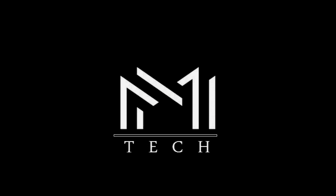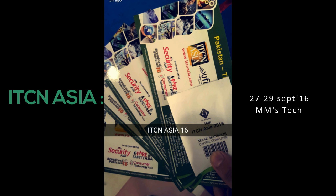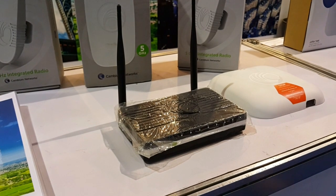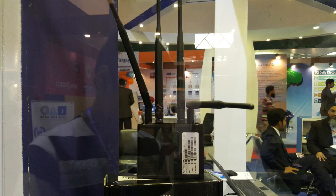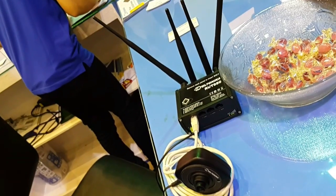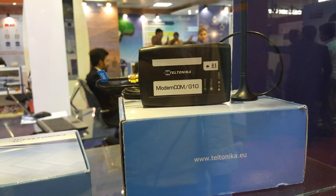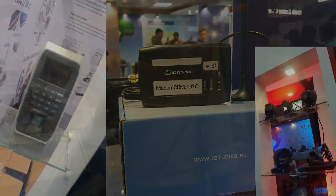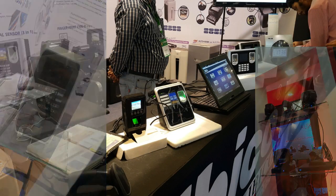Hello guys, this is Mahmur Sur from MMSTech and this is my full coverage from ITC in Asia 2016. Starting off the show with some network things: the Teltonika portable router was a hot deal because of its small size and ability to convert cellular data into a WiFi network. Secondly, we were having 360 security cameras, fingerprint attendees, and many more.